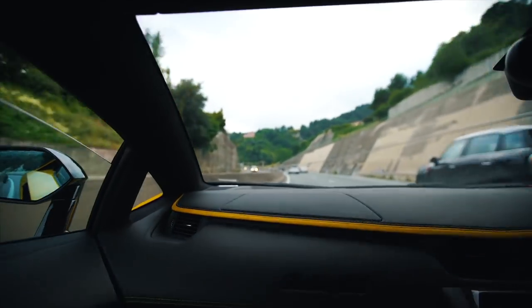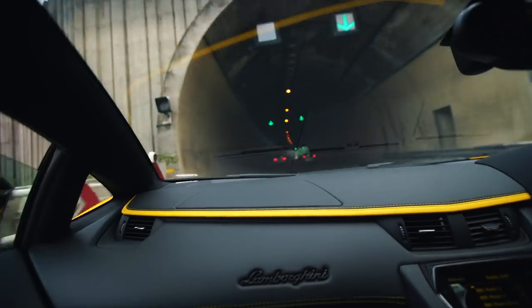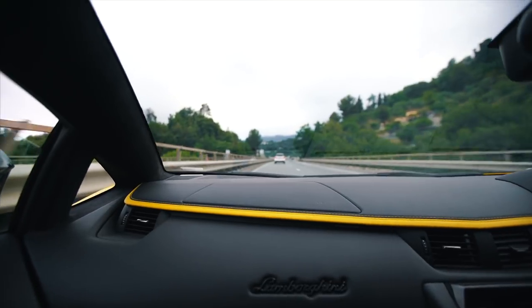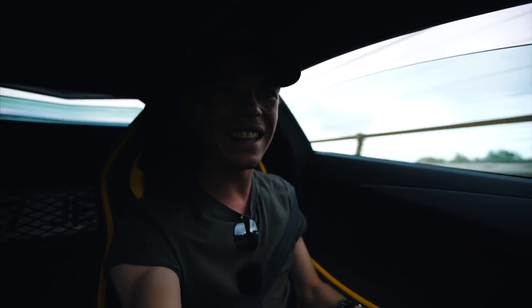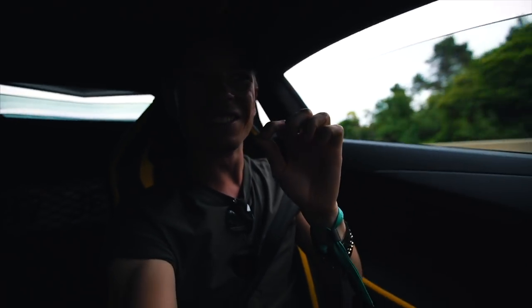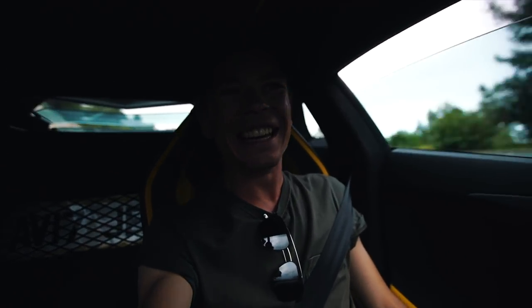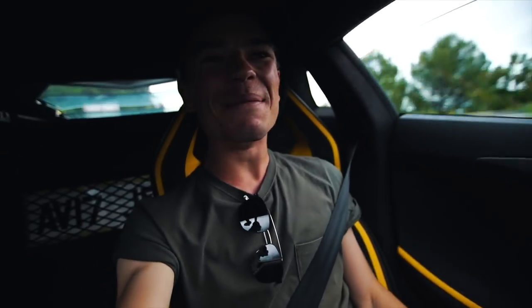There's a tunnel now. Oh, that noise — that is mad. This car sounds incredible. And those gear shifts are getting whipped in the back of your head. This is a masterpiece.